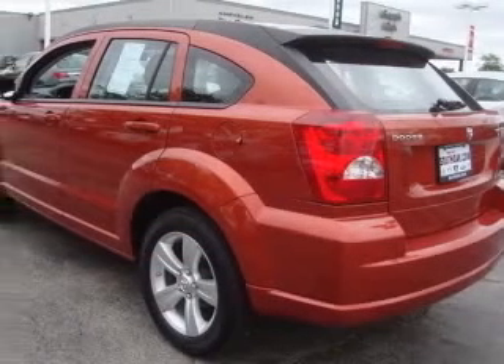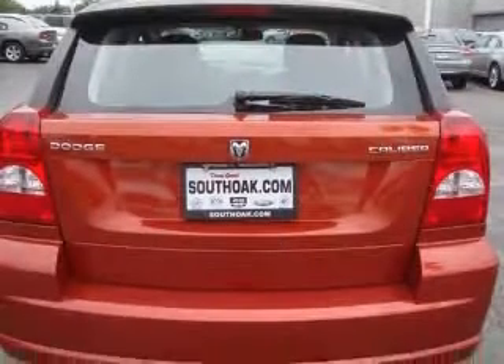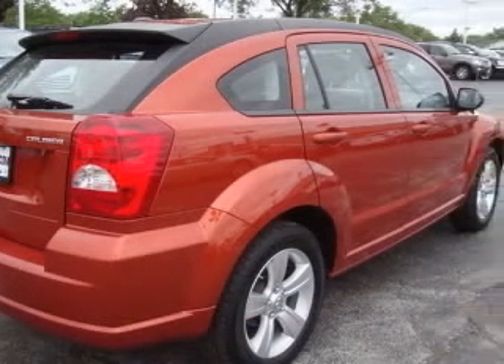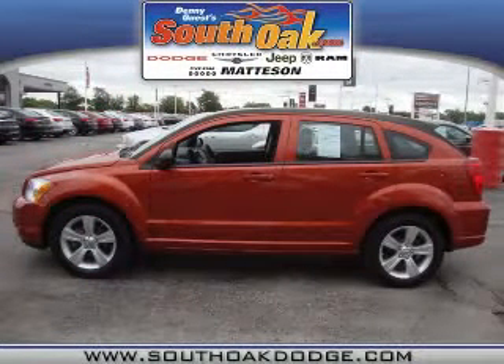Four-wheel ABS brakes, AC power outlet, air conditioning, Bluetooth, center console, full-width covered storage, chrome grill, clock, in-radio display, cruise control. Contact our internet sales staff today to schedule an appointment.